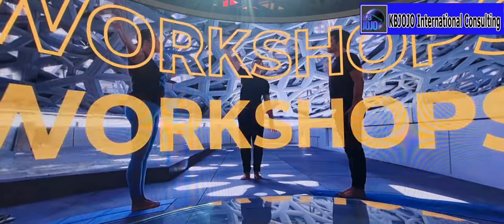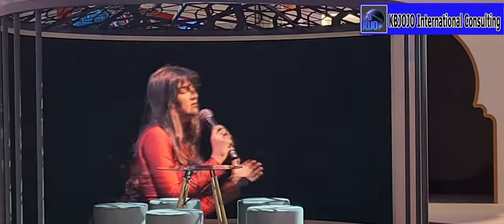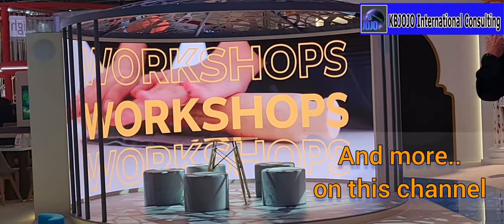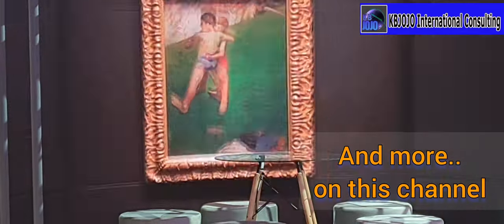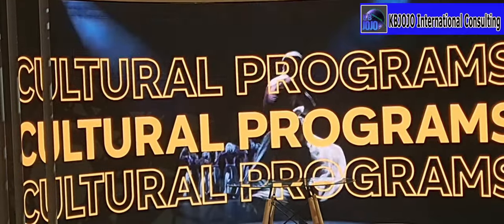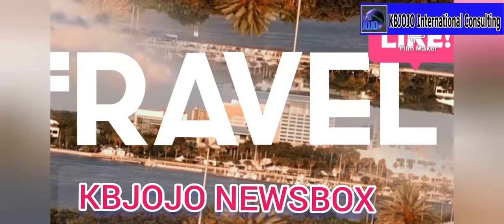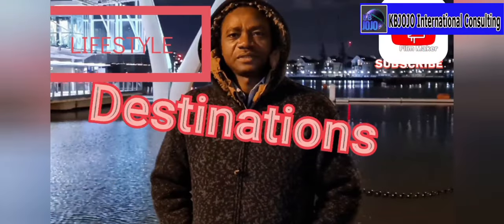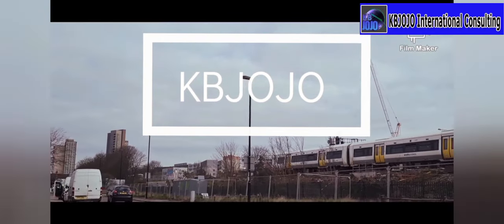Thank you very much for watching. I hope you enjoyed this video. Please make sure you click the like button and subscribe to my channel if you haven't done so. Have a great day.